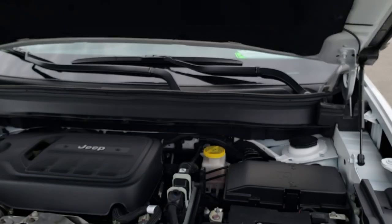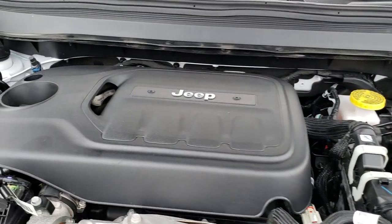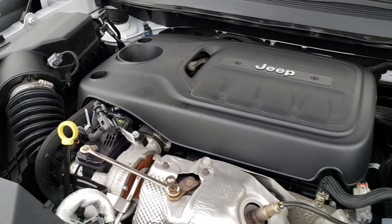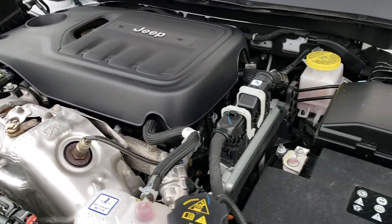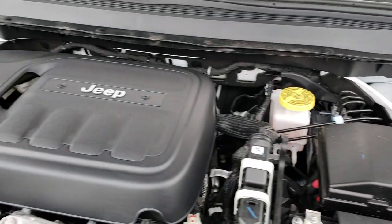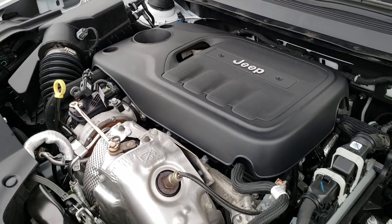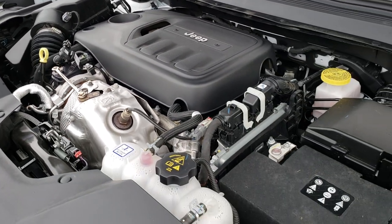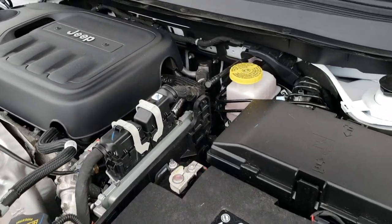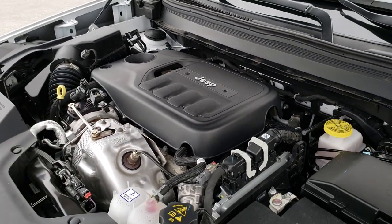I'd personally like to thank you for checking out the video today. Hopefully from this video you'll have been able to tell just how clean this vehicle is all the way around, inside and out. Under the hood we have the 2 liter 4 cylinder turbocharged motor. Engine bay is very clean, runs very smooth. This vehicle has been fully safetied and inspected by our service shop, has a fresh oil and filter change, and all the fluids have been checked and topped off. The Jeep has been gone through mechanically 100%.